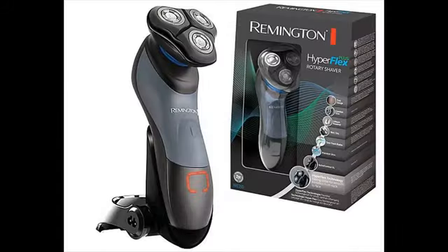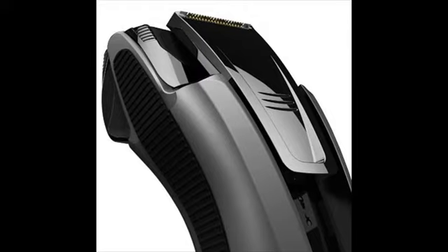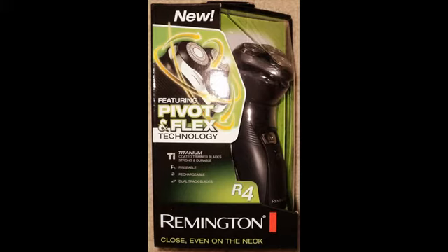They also made another breakthrough by incorporating a flexing foil system in the mid-70s. Remington shavers are primarily divided into two categories: F-series and R-series. The F-series are foil shavers and the R-series are rotary shavers.